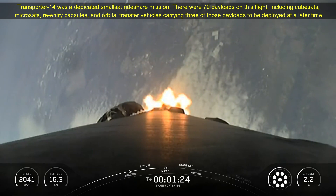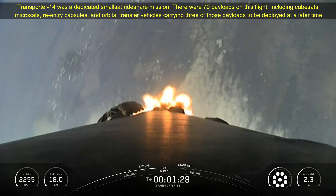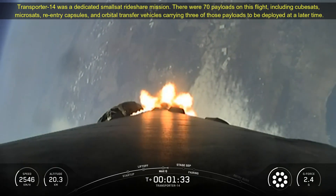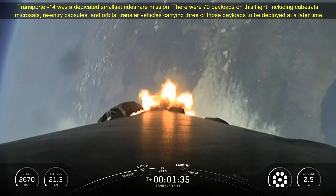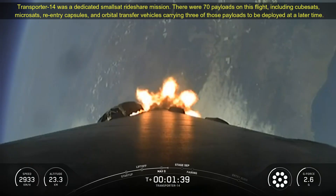Transporter 14 was a dedicated small satellite rideshare mission. There were 40 payloads on this flight, including CubeSats, Microsats, a reentry capsule, and an orbital transfer vehicle carrying three of those payloads to be deployed at a later time.